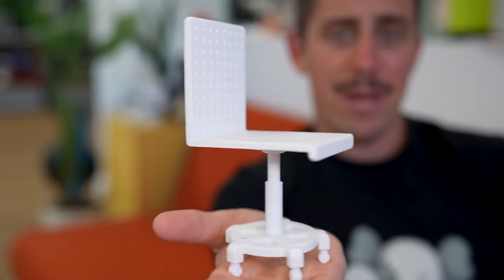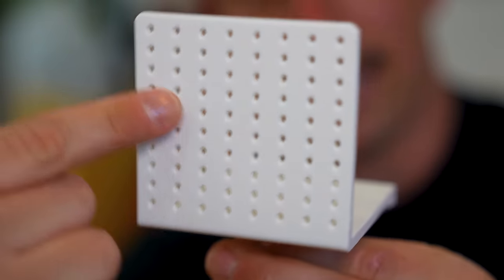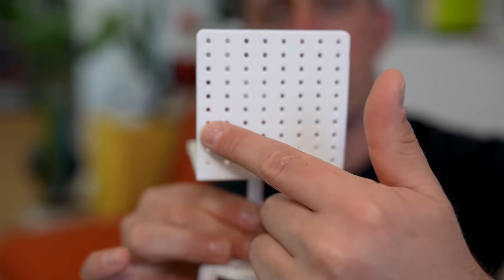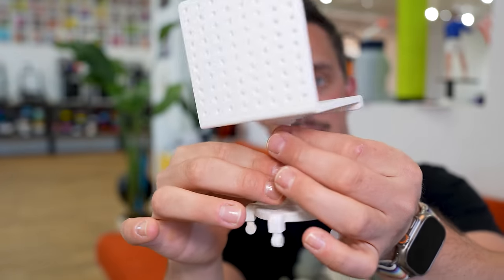For this project it came out looking a little something like this. Here we have the mini representation of what I was thinking for this pegboard chair. We have a nice flat seat to sit on, and on the back is where we have all the pegs — where you're going to hang your hammer, scissors, tape, super glue — all in one place as it wheels around the studio.